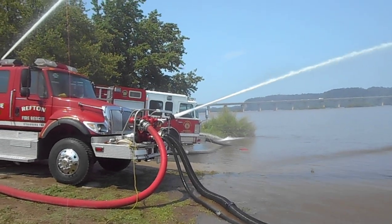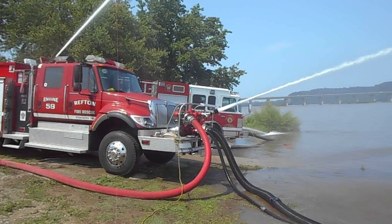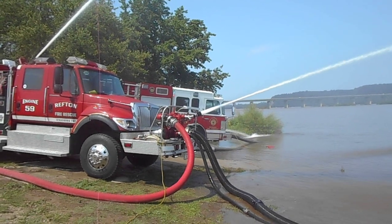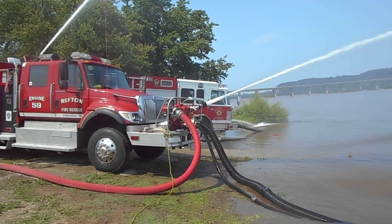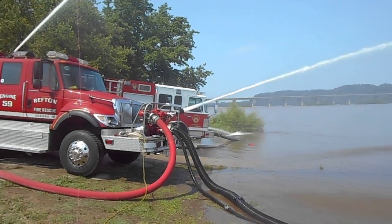He uses his front bumper line as a recirculating valve. Engine 59 has his deck gun and a nozzle on the front that he's using. When he's filling tankers, he'll shut down the deck gun and just allow the nozzle on the front to flow.